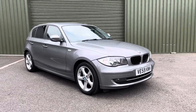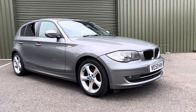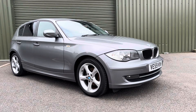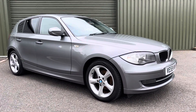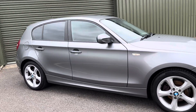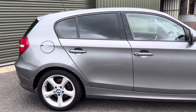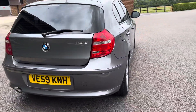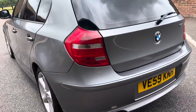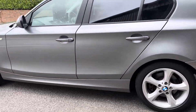Good afternoon and welcome to Dorset Prestige Cars. We are proud to present this low mileage, 80,000 mile BMW 118D automatic, sat on 17 inch unmarked alloy wheels with privacy glass. The exterior condition is fantastic — there are no major dents or scratches that we need to make you aware of.